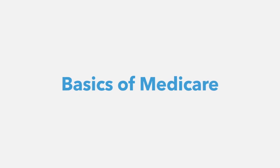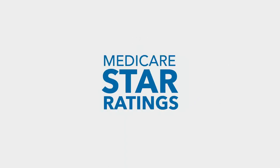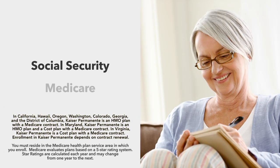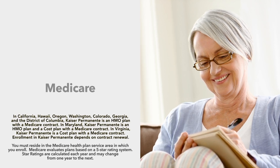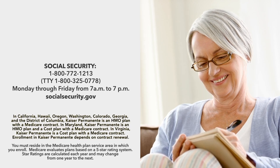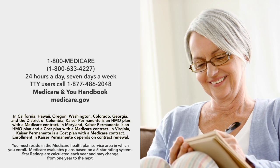Now you have the confidence of knowing the basics of Medicare — understanding what the four parts A, B, C, and D represent, the important enrollment periods, and the significance of the Medicare Star Quality Ratings system. If you need more information about Social Security and Medicare, including Medicare Star Quality Ratings, please use the important websites and phone numbers displayed here. These references can also be found in our enrollment materials.